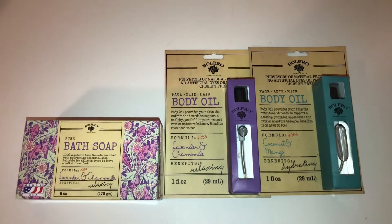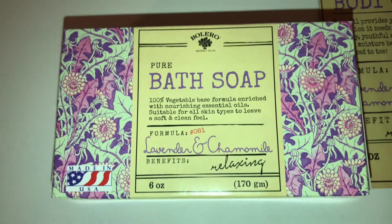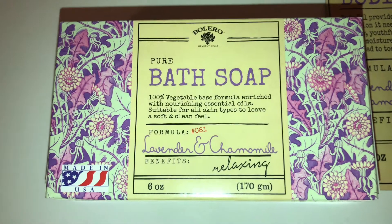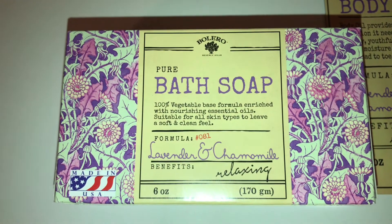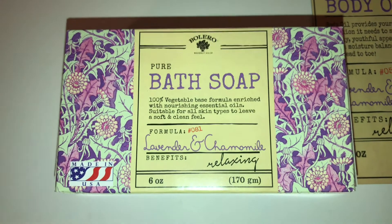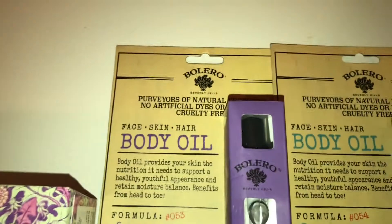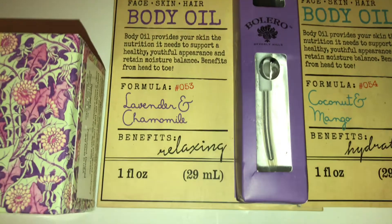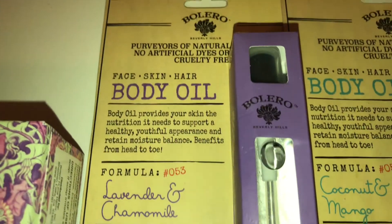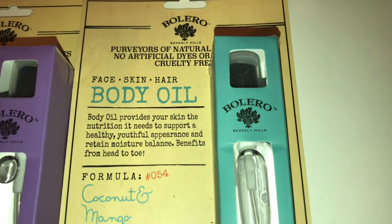Next up I got these Bolero items. I got this pure bath soap in lavender and chamomile — it says relaxing. I haven't used this before; the ones I bought around Christmas were different scents and I gave those away. Then I have the body oil, which I also gave away and never got to try. But I love lavender and chamomile, so I'm keeping this one for myself.